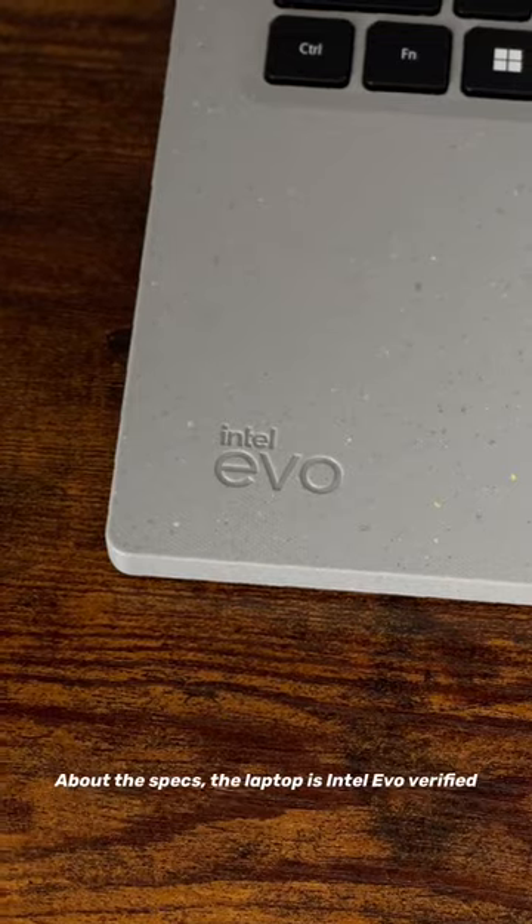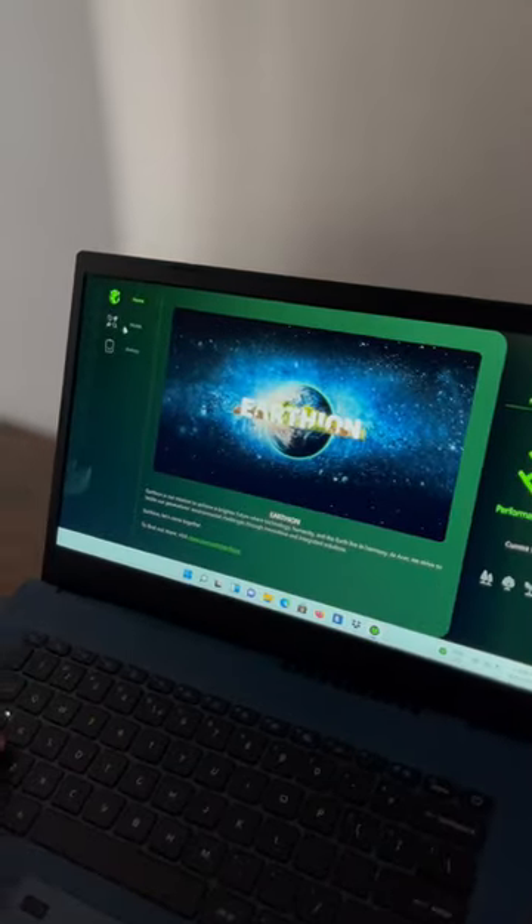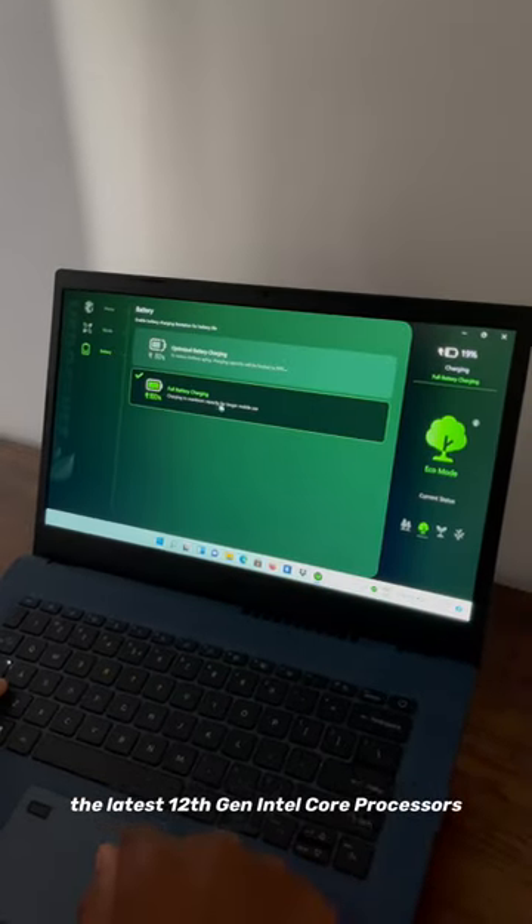About the specs, the laptop is Intel Evo Verified, which means long-lasting battery life, not to mention it's also powered by the latest 12th gen Intel Core processors.